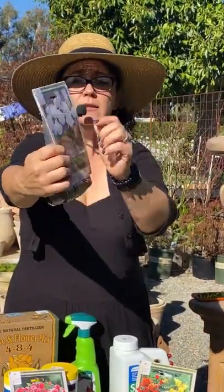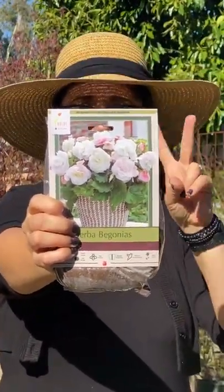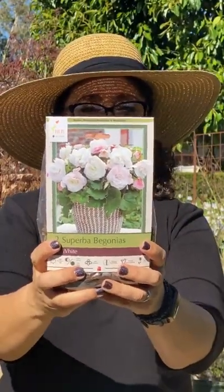A cool thing about begonias: when you look at them you'll notice there are two different types of flowers. There are the big showy flowers that almost look like a rose — those are the male flowers. And then there's a flower in the center that's yellow with just one little tiny leaflet around it — those are the female flowers. So sometimes you'll see the female flowers come first and people start to worry, thinking something is wrong. That's because there are two sets of flowers. You usually get two female flowers for every male — two girls for every boy.